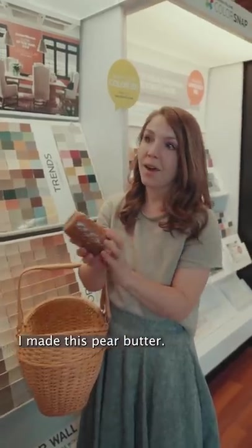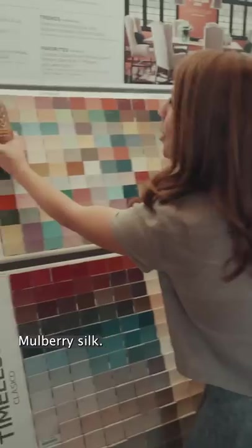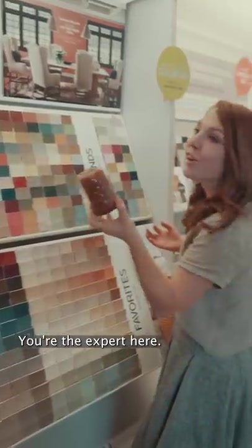I made this pear butter. Look at that color — it's just so soothing. So comfy. Mulberry silk? I don't know. You're the expert here.